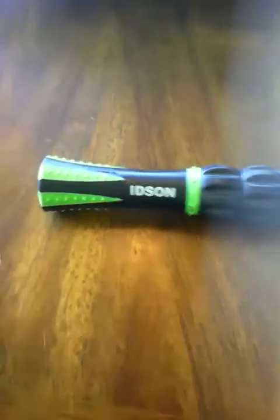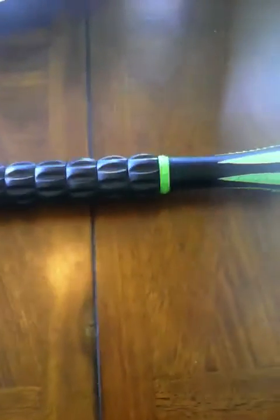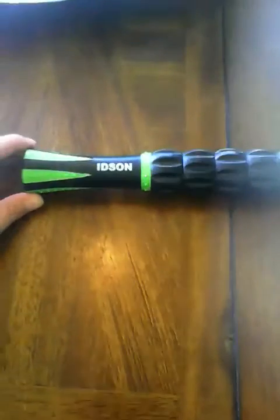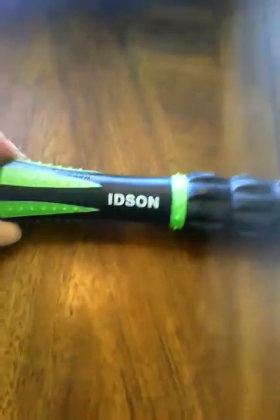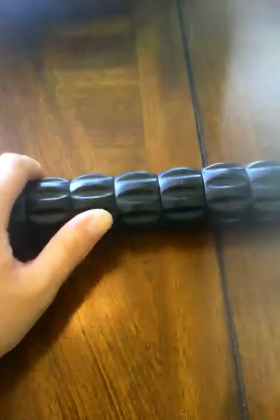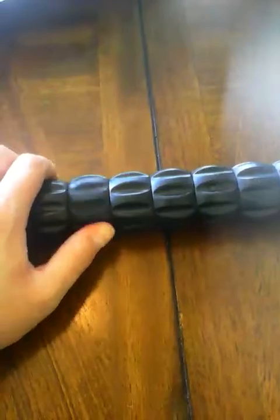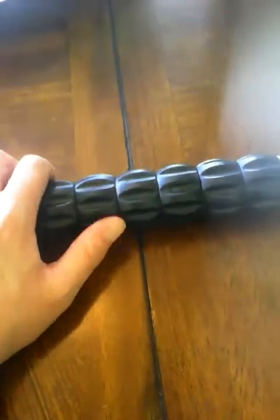This is my new Eidsen massaging rolling stick that I ordered on Amazon.com and it feels amazing. It really gets in there and massages my sore back at night. My husband will roll this across my back for me at night because I'm just sore from carrying the kids and having a long day.